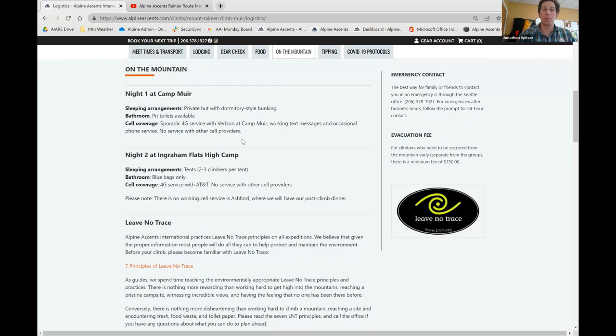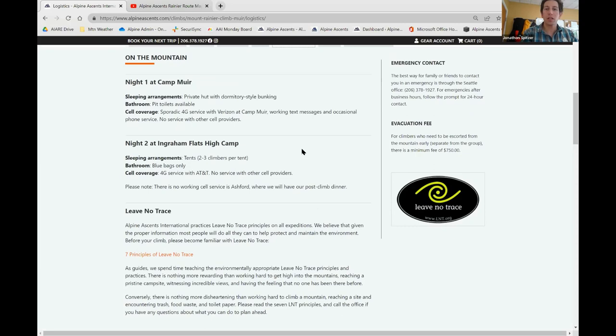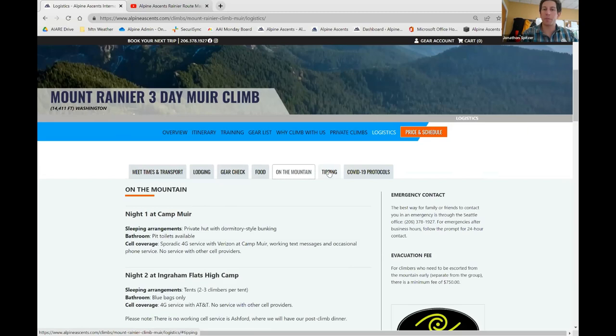The following night will be spent at Ingram Flats, which does not have toilets and will use a blue bag system, which the guides will outline during the gear check and on the mountain. There is sporadic 4G service from AT&T only at Ingram Flats. On the mountain, the guides will outline the seven principles of leave no trace during the climb, along with more information about climbing inside Mount Rainier National Park. If you're inclined to tip your guide afterwards, they are more than welcome to accept tips, and we have information about common tipping practices on this tab.